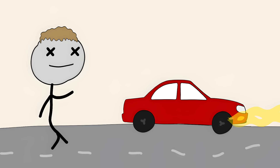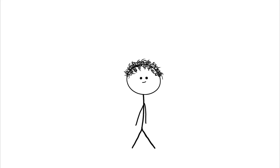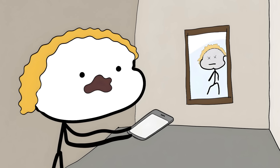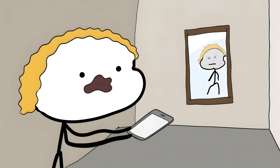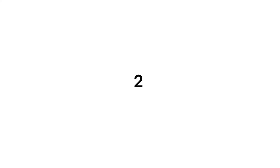Some people with Cotard's don't just think they're dead — they think they're immortal. They're so convinced they're dead that they think they can't die again. Scientists think it happens when the part of your brain that recognizes you as you goes haywire. It's like your brain's selfie camera stops working, and instead of seeing yourself, you see a walking corpse. These people often end up in the hospital because they stop taking care of themselves.